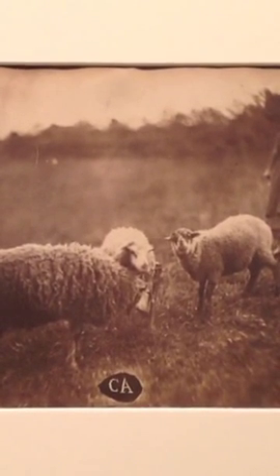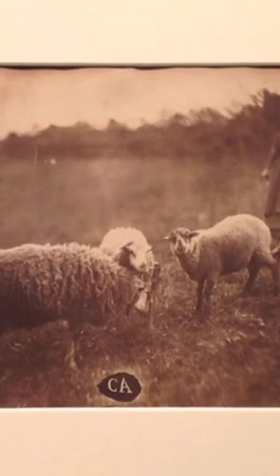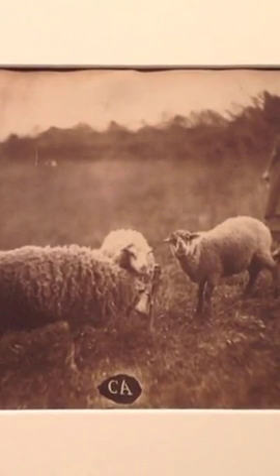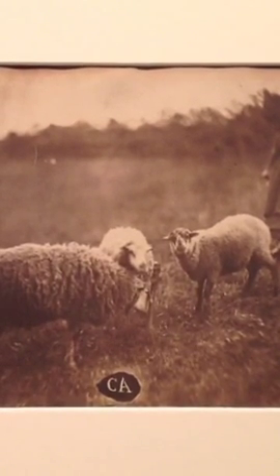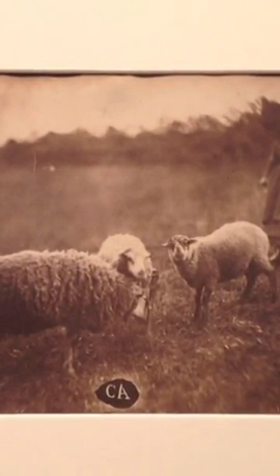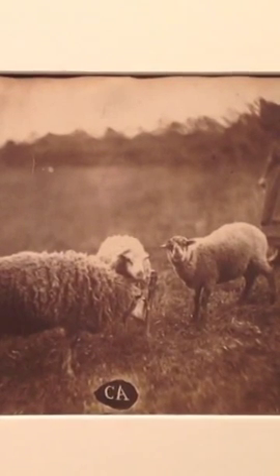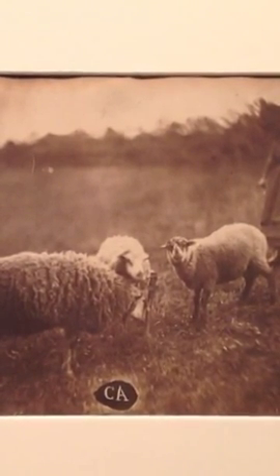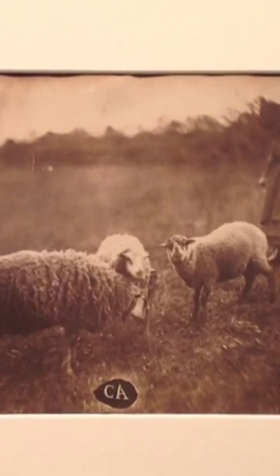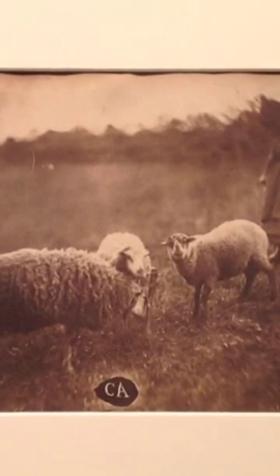This is a photograph by Count Olimpe Aguado, who was a wealthy Count who had all the time, money, and estates he needed to just spend his days in leisure. So he took up photography as a hobby in the first days really of the popularity of paper negative photography.